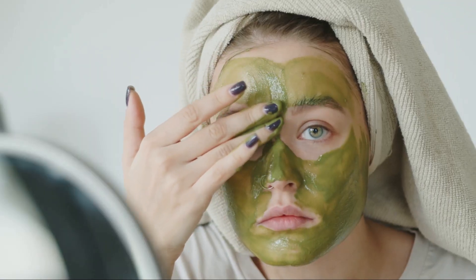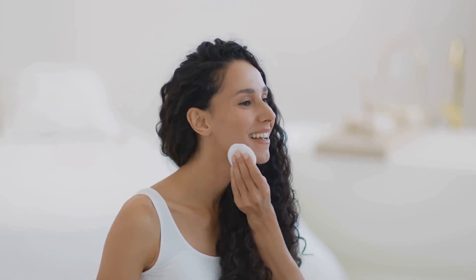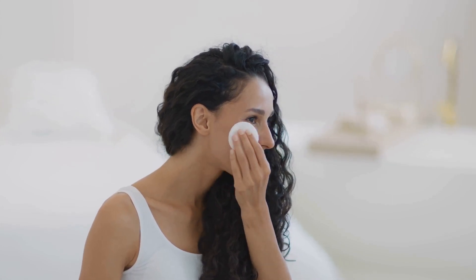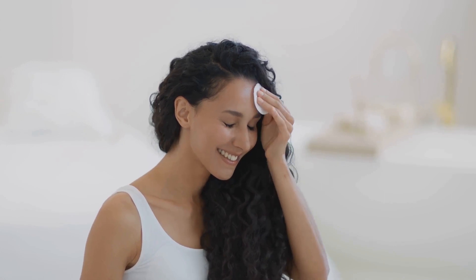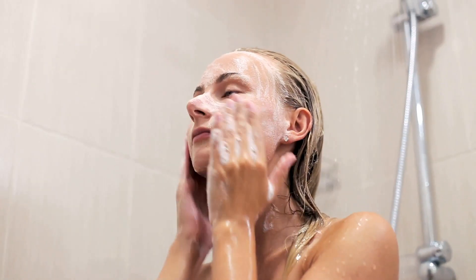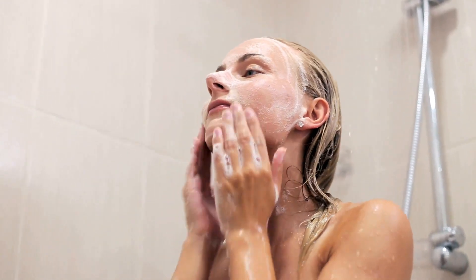It's our body's first line of defense against the outside world, and also the canvas upon which we apply our various skincare products and treatments. Therefore, it's vital that we start with a clean slate. Think of your skin as a beautiful, delicate fabric — you wouldn't want to paint on a dirty canvas, would you? Cleansing removes dirt, oil, and makeup, and preps your skin for the subsequent steps in your routine. We'll be using warm water and a gentle cleanser. It's tempting to use hot water, especially on a cold day, but resist the urge. Warm water helps to open up your pores, making the cleansing process more effective.